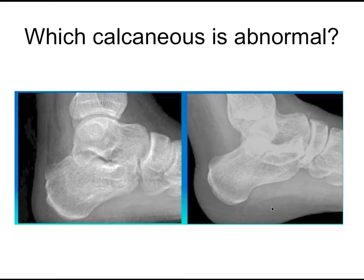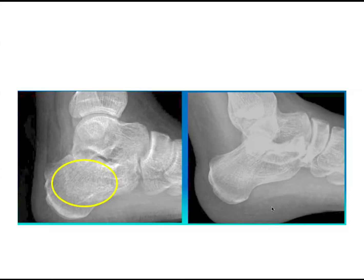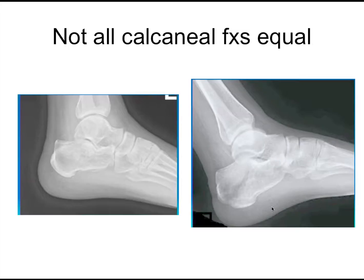Over here, once again, you can see the trabeculum is really nice — it comes all the way through. Over here there's this whole density. This is a calcaneal fracture, and not all calcaneal fractures are equal. Here you see this nice lucency going through — that's potentially a very, very unstable fracture.